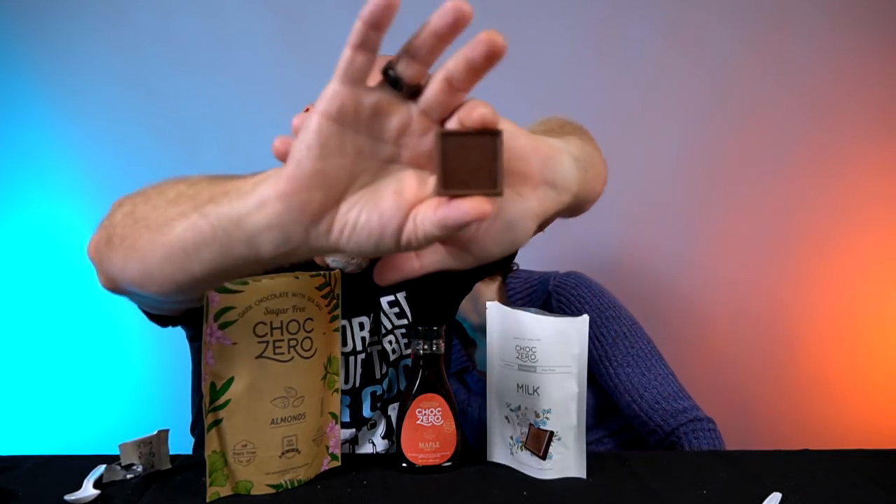Last product — the milk chocolate squares. Individual packaging again, thank you ChocZero. We split one in half. That looks like a reward for adulting for the day. Are you serious? I'm not eating sugar? This is milk chocolate though. That is good — this is crazy good. What is happening right now? That is really, really, really good.